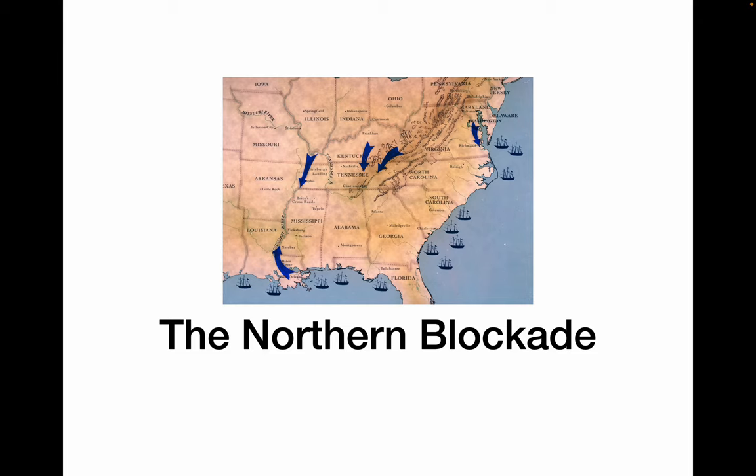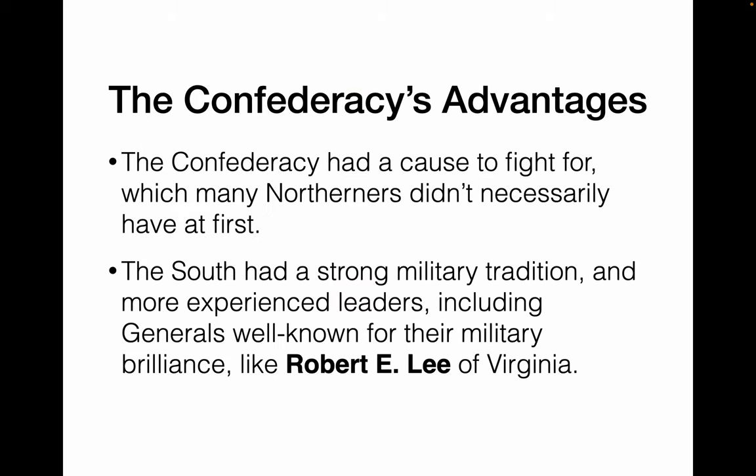This is the northern blockade of both the Mississippi River and the east coast of America. The Confederacy had a cause — they were fighting for their right to exist, fighting for the right to own enslaved people. Northerners didn't necessarily have the same sort of cause to fight for, at least at first. The south also had a very strong military tradition; a lot of southerners went to West Point and fought in the military. Their generals were very good, including Robert E. Lee of Virginia.